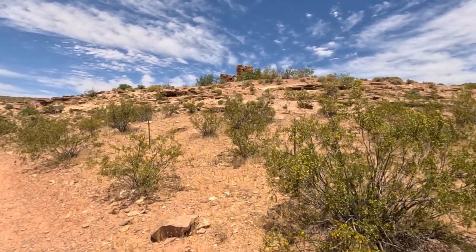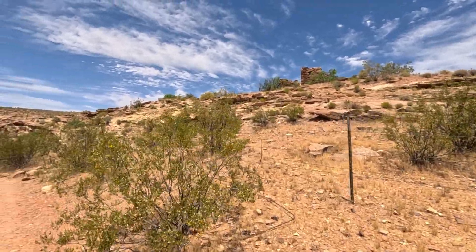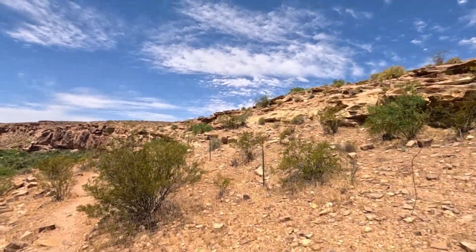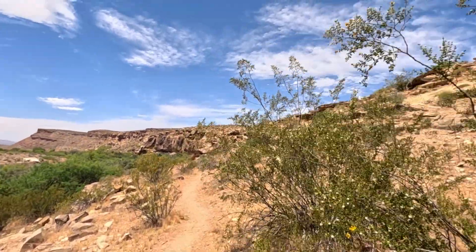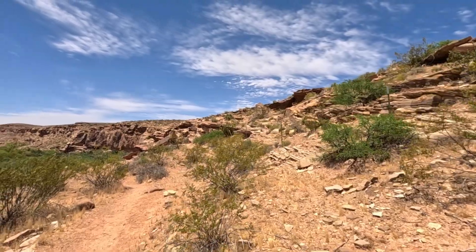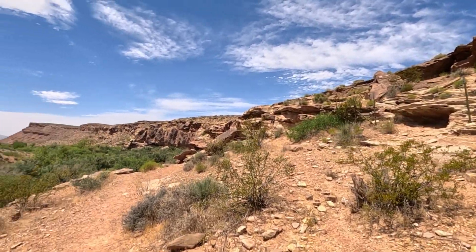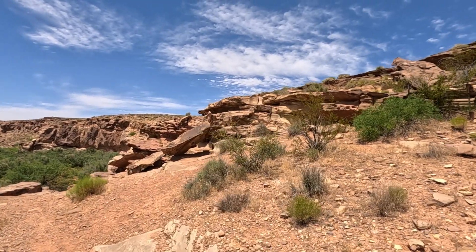Fort Pierce was built by Mormon settlers to protect themselves from the Ute and Navajo people during the Black Hawk War of 1865 to 1872. Construction began in December of 1866. In 1869, the fort was expanded with the construction of a corral. Fort Pierce was occupied until 1873 but was never attacked. The fort was named after Captain John David Lafayette Pierce, a military leader from St. George, Utah, who participated in the Black Hawk War. The ruin was listed on the National Register of Historic Places in 1975.